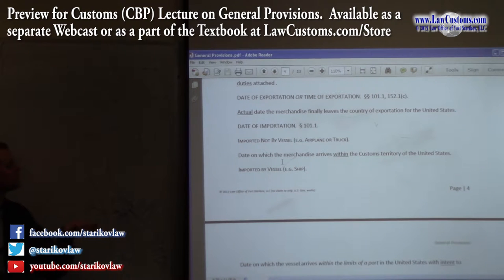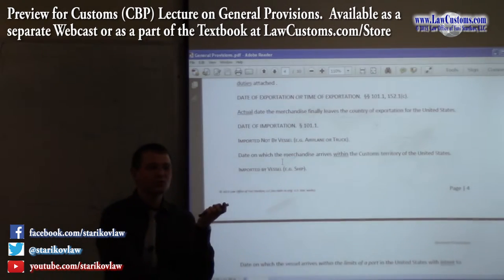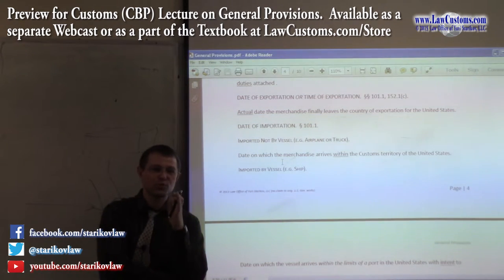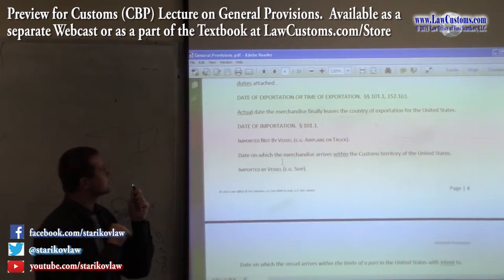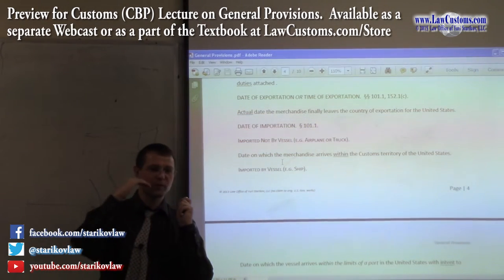Here is another label: date of exportation, or time of exportation. As you can see, date and time here have the same meaning, because for customs purposes the unit is usually the day. If a finer breakdown is needed, you have to go further and break it down by hours.